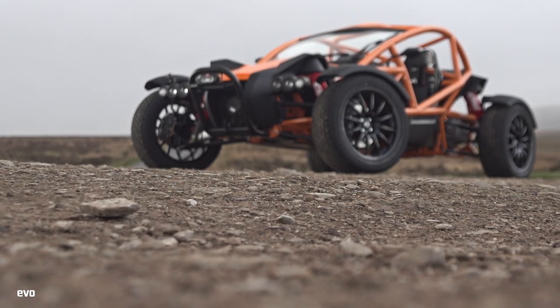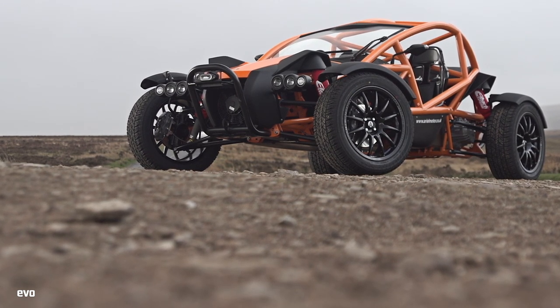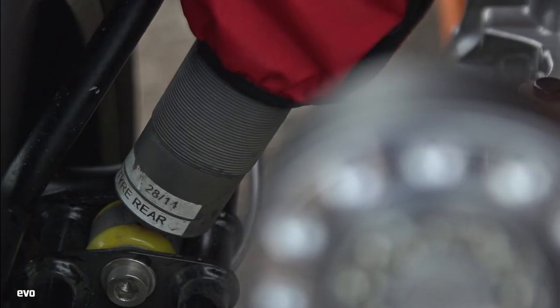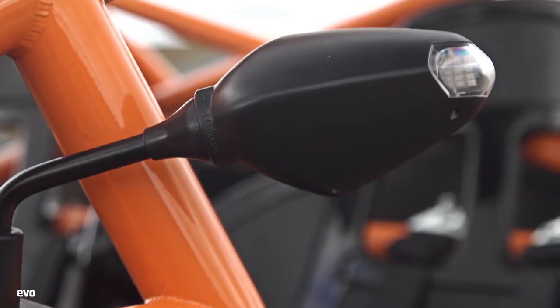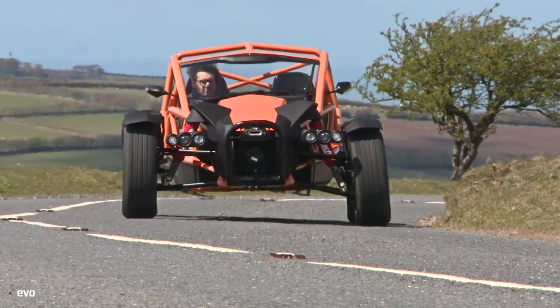This is the brilliantly bonkers Aerial Nomad — part sports car, part rally car, part Tamir buggy made large. It is quite unlike any road car Evo has driven before. It is so intriguing that we will undoubtedly revisit it in both magazine and on video numerous times over the coming months and years. But after a few hours on the beautifully rugged roads of Exmoor, these are our blustery first impressions.